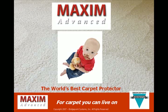Maxim Advanced — the world's best carpet protector for a carpet you truly can live on.